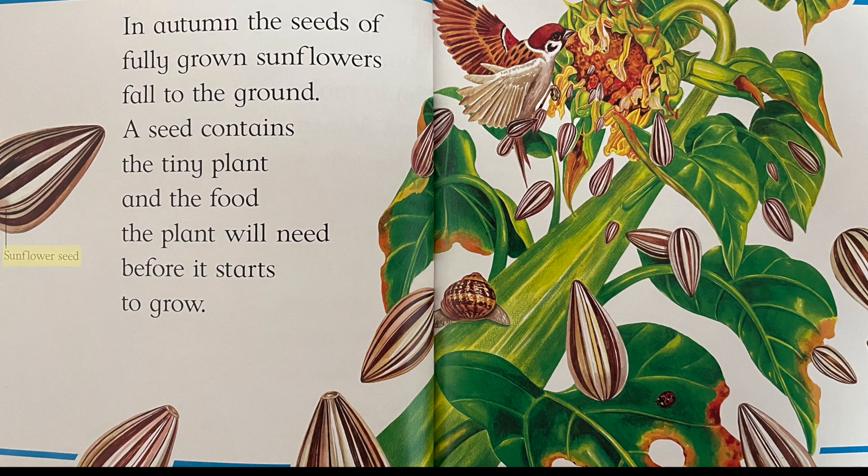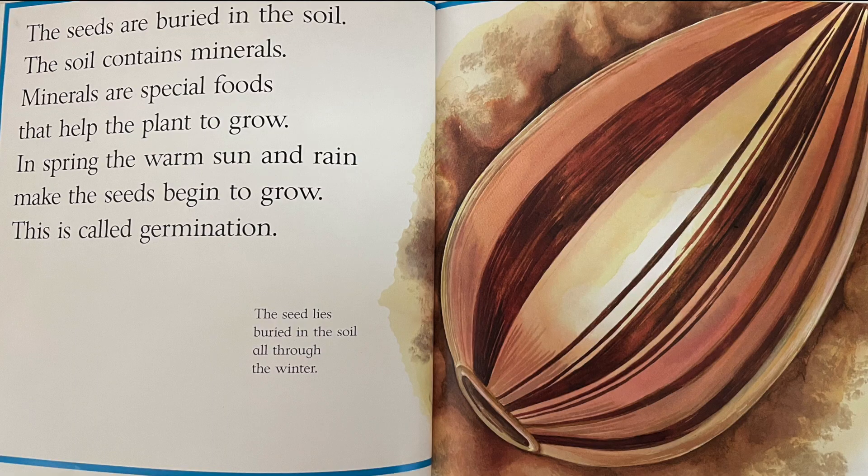A Sunflower Seed. The seeds are buried in the soil. The soil contains minerals. Minerals are special foods that help the plant to grow. In spring, the warm sun and rain make the seeds begin to grow. This is called germination.